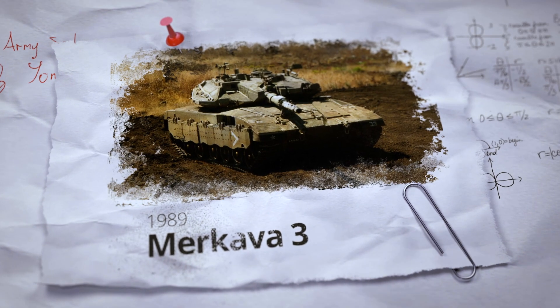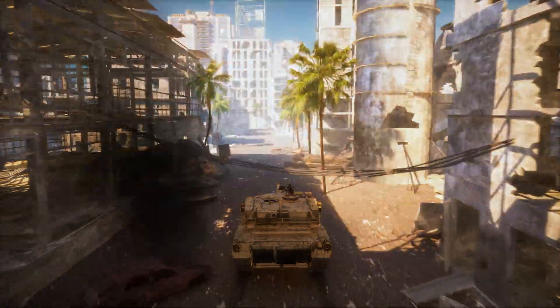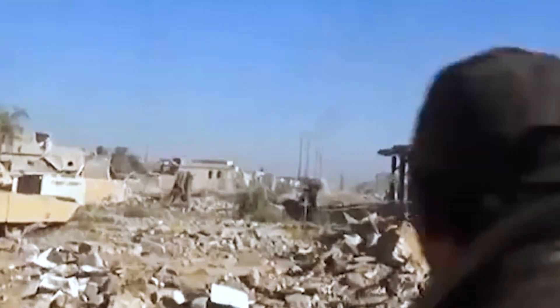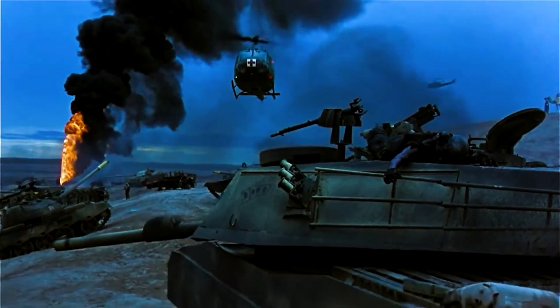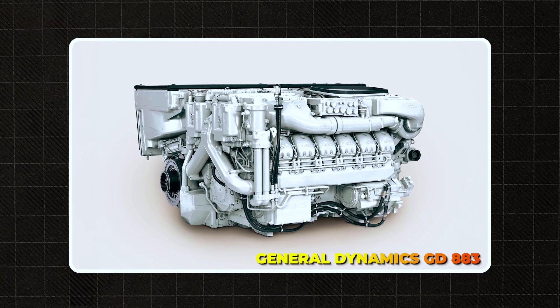While the second generation was essentially a refined version of the first, the third generation represented a major evolutionary leap. The Merkava 3 was a completely re-engineered vehicle tailored for a new kind of warfare. Adversaries had begun deploying modern ATGMs with improved armor penetration, and Middle Eastern conflicts increasingly took place in rough terrain and urban environments where greater mobility and firepower were essential. Rivals like the T-80 and M1 Abrams already featured powerful engines and advanced fire control systems. Israel couldn't afford to fall behind. Thus the Merkava 3's engine power was increased to 1,200 horsepower — the General Dynamics GD883 — significantly boosting mobility.